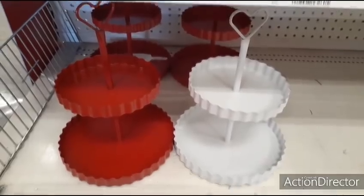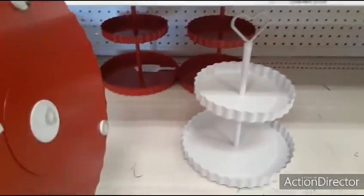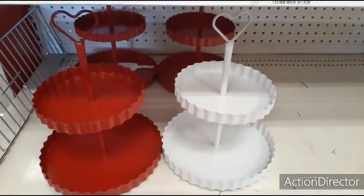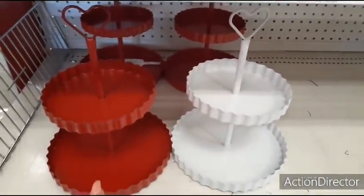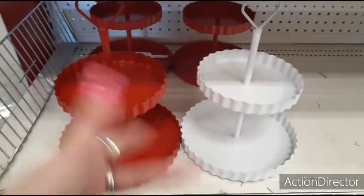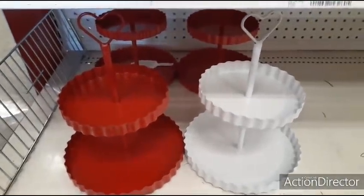Hello friends, we're at Target Dollar Spot and finally — finally — I ran into these. These are only $5 for these absolutely cute Valentine's Day tiered trays. They come in the red and the white. I've been looking high and low for these so I'm super excited to find them. People have been painting them teal, doing all kinds of fun stuff. We are at an all new Target that is really far from me, and somehow I knew I was going to land these here. So yay, score — they are too cute for only $5.